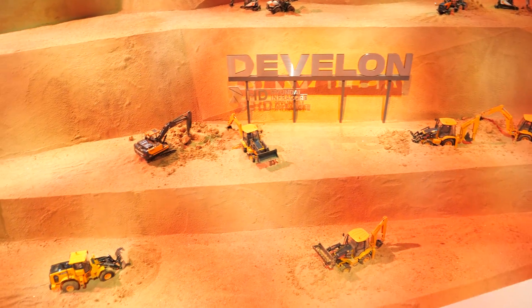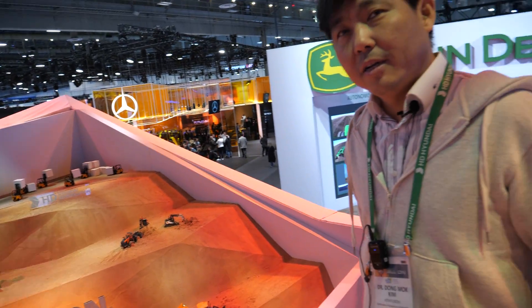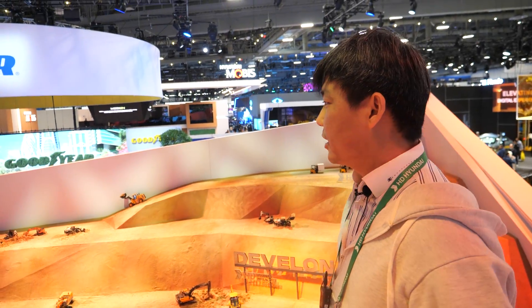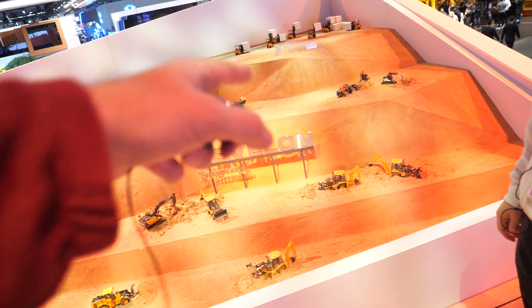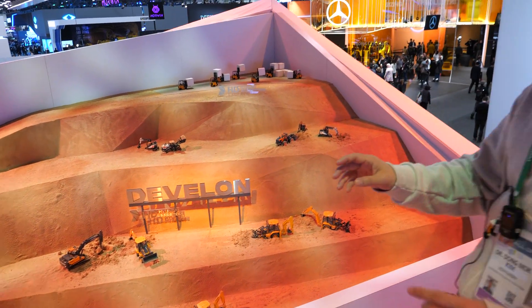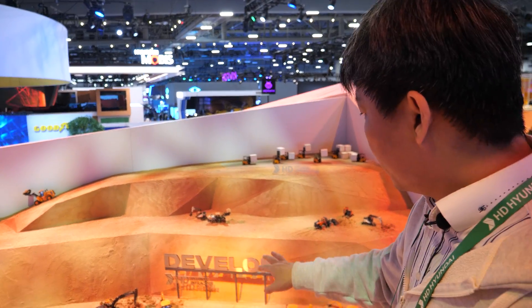Hi, my name is Dong Mo Kim. I'm working at HD Hyundai. HD Hyundai makes all these machines — many of them in the world. We have two companies of the construction equipment. One is Develop, another one is Hyundai. You can recognize them by colors: the orange one is Develop, the yellow one is Hyundai.